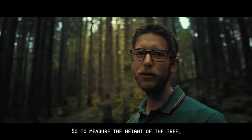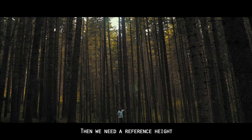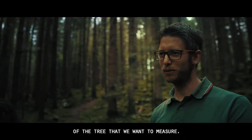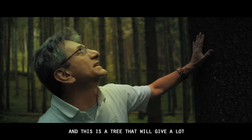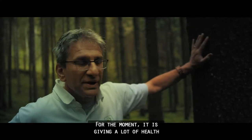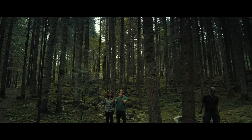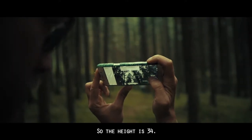To measure the height of a tree, you need to see both the base and the top of the tree. We need a reference height, and Antonio is perfect for that — he needs to stand just in front of the tree we want to measure. You can see this is a healthy tree that will give a lot of timber when it is cut. For now it is giving a lot of health to the forest, including habitat for insects and birds. The height is 34 meters.